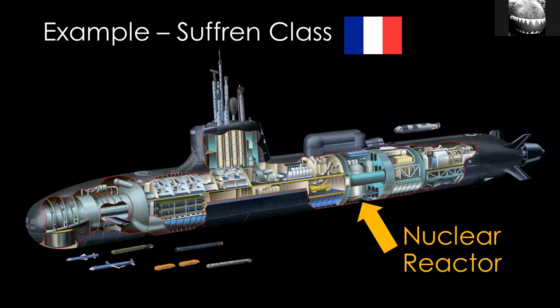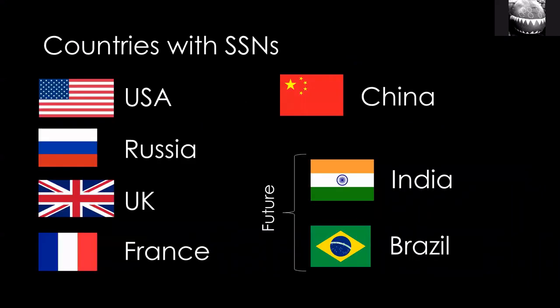SSNs have a nuclear reactor — that's the defining characteristic — and they're also larger and more versatile than most non-nuclear submarines. Only five countries currently operate these: it's a very elite group — U.S., Russia, U.K., France, and China. India has operated them until very recently and will again when it commissions the first of its home-built SSNs. Brazil is also working on building an SSN.